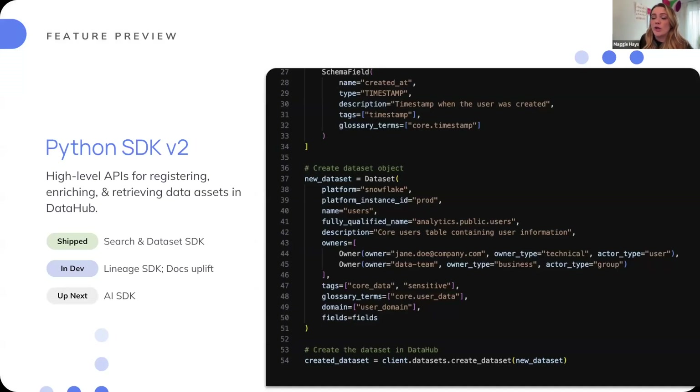Notably, we are currently working on improvements to our Python SDK. If you see announcements around our Python SDK V2, this is what we're talking about. At a high level, these APIs are for registering, enriching, and retrieving data assets in DataHub — getting those assets in, making sure they're well covered with metadata enrichment, and then pulling them out for use in external systems. We've already shipped our search and dataset SDKs, with much more simplified, streamlined, and performant options. We're currently working on our lineage SDK, and coming after will be a big uplift to our docs to make sure there's high visibility and understandability of these improvements.